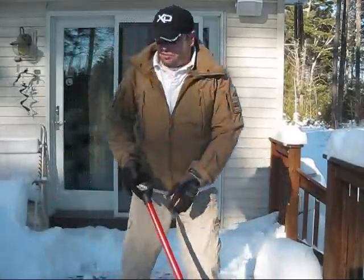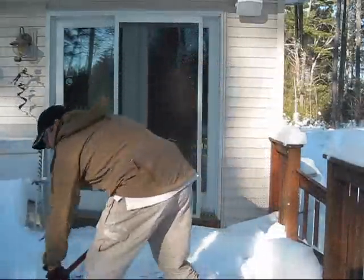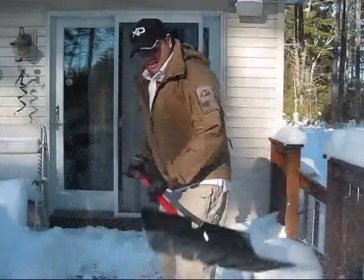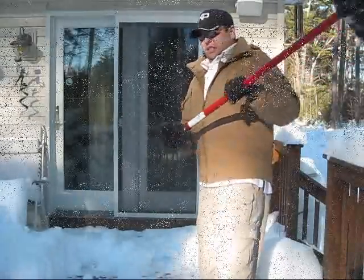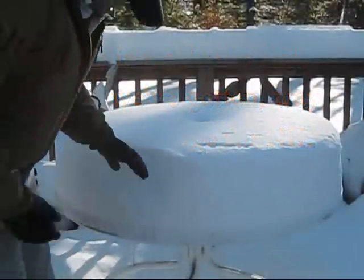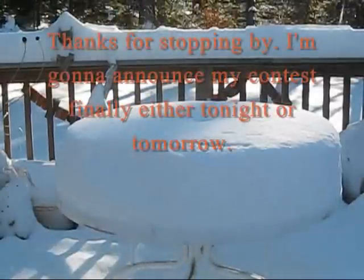I'm just going to clean this up a little bit and relax, because that's what I do best. That's pretty much a good amount for one day. What do we got — 10 inches? I got dumped on.